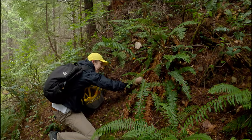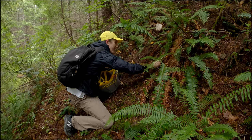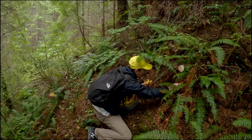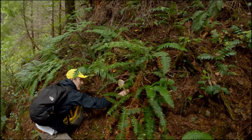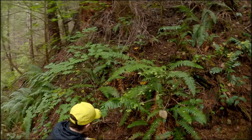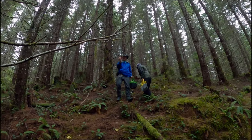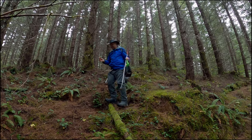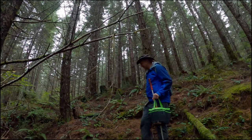That's the kind of patch you want to find — chanterelles! That's a good patch. There's even more up here on the hill. Man, look at those beauties. That's a good find. Found another one — great, young, very fresh. That's good. Beautiful — that's perfect.